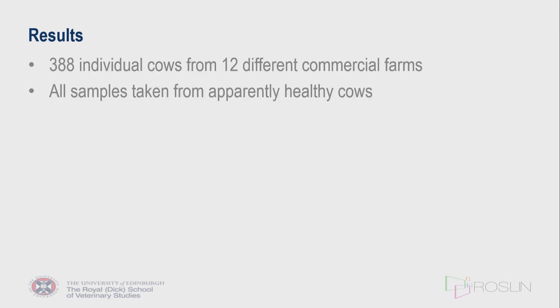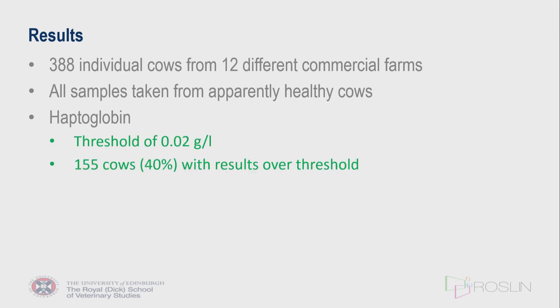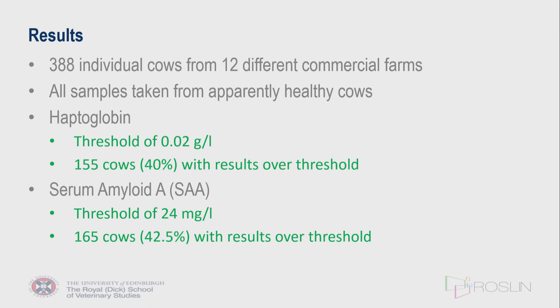Farmers were requested to only present cows with no known clinical disease problems, so the assumption was that all were clinically normal cows. In terms of results, using reference thresholds based on normal animals developed by the University of Glasgow, 40% of cows had elevated haptoglobin values and just over 40% had elevated serum amyloid A. You have to be careful looking through the literature, as there is a range of different thresholds used for interpretation of acute phase proteins.